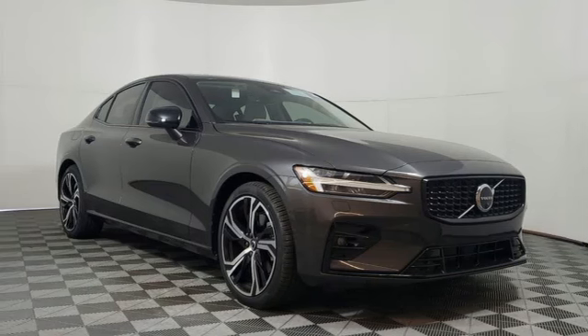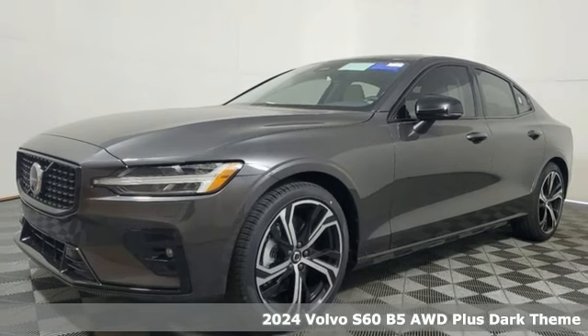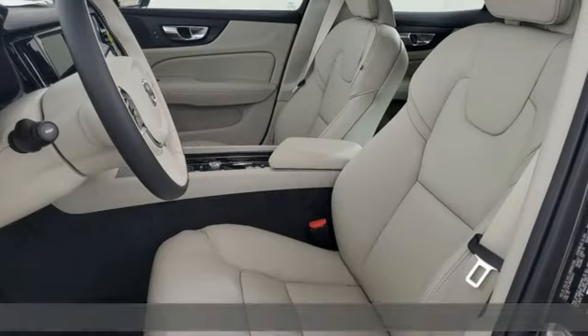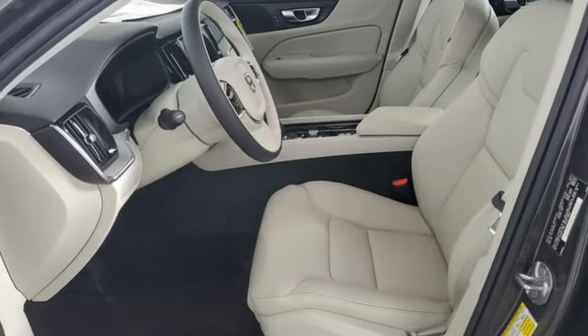It's a new 2024 Volvo S60. This S60 has the power to pass with ease and a suite of safety features to help you arrive without incident. What more could you want? And with features like these, every drive's a pleasure.